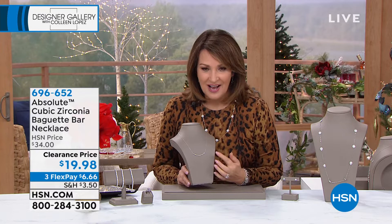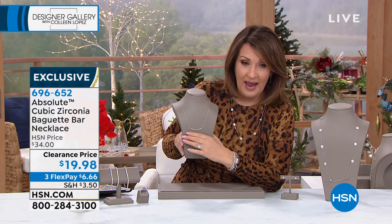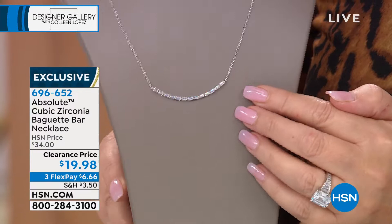So this is a perfect little curve — it's all baguettes. They marked it down to $19.98. It looks gorgeous with your ring, by the way — baguettes for days. You have your ring with the baguettes that go all the way around, and then you have the little smile of simulated diamonds going across your neckline. Beautiful.